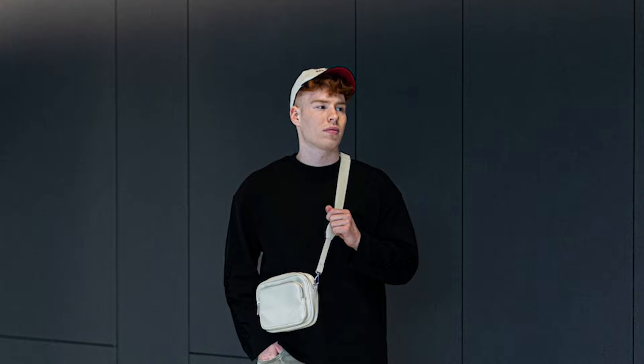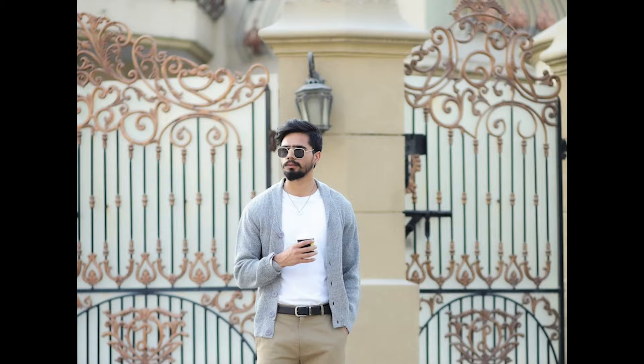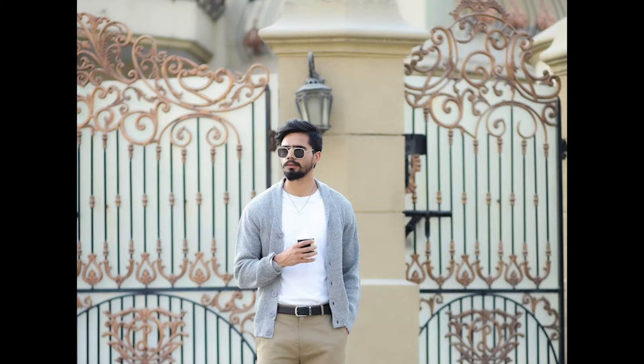Next, you can try a black sweatshirt with grey jeans and black sneakers. Next, you can try a white sweatshirt layered with a grey cardigan with tan pants and white sneakers.